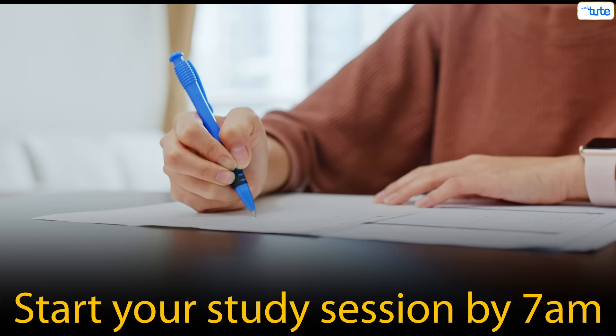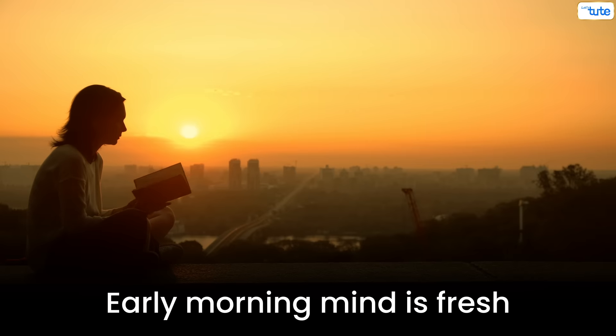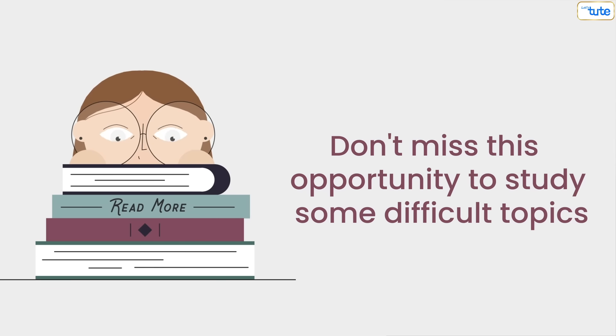Start your study session at 7. Take a subject that you are weak at — a subject that you find difficult. Why? Because the early morning mind is fresh and easily adaptable to learning new topics. Hence, don't miss this opportunity to study some difficult topics.